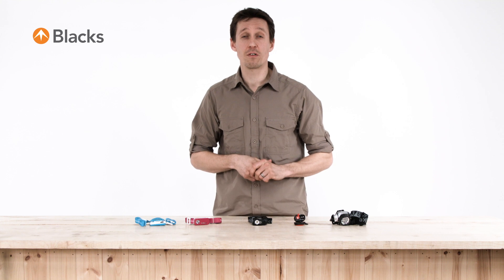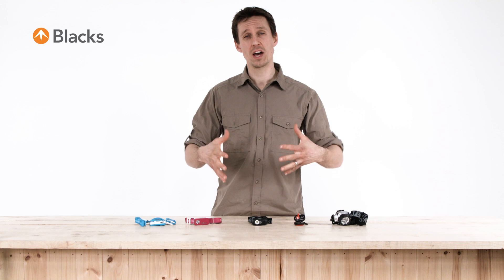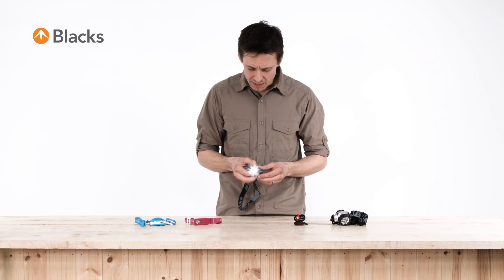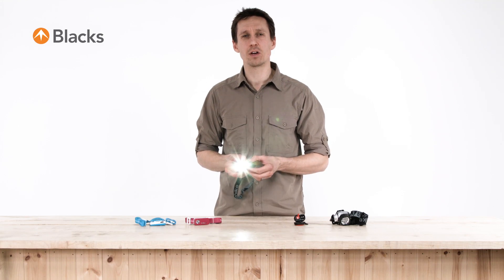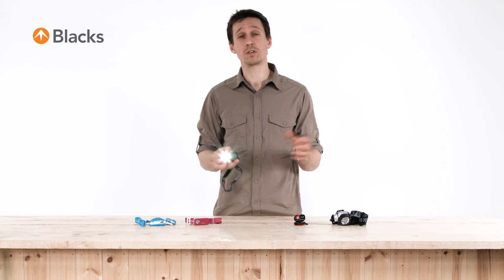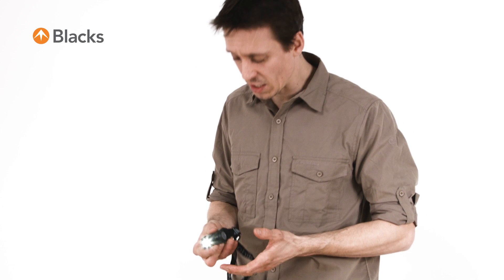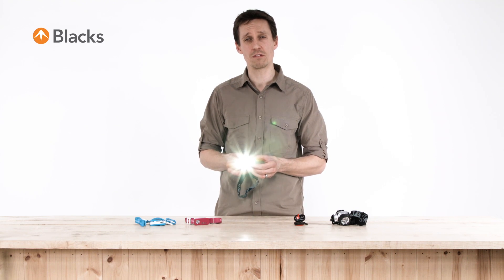The other type of bulb that's commonly available is the second generation LED, which is an evolution of LED technology. These are much brighter than a traditional LED and also project a much longer beam length, some of them up to about 100 metres. This is useful if you're navigating at night and need to pick out features in the distance. This particular model is a Eurohike one and it puts out 110 lumens worth of lighting — a lot more powerful.